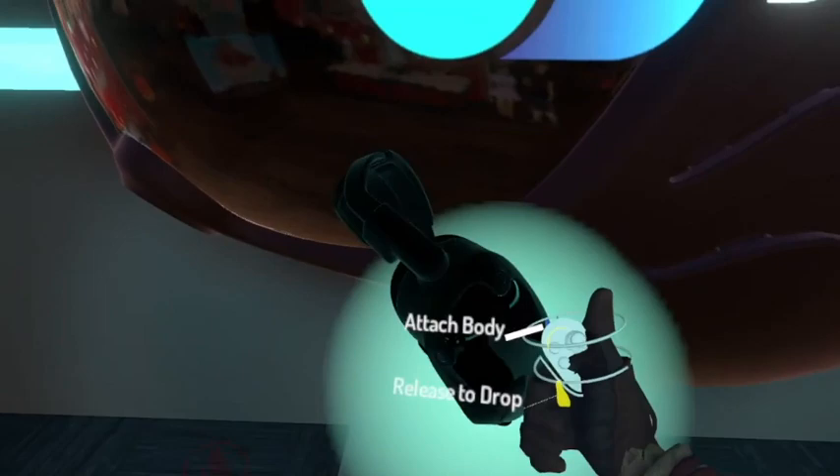The mysterious lantern — interact with it, go inside and see what we have in store for you.